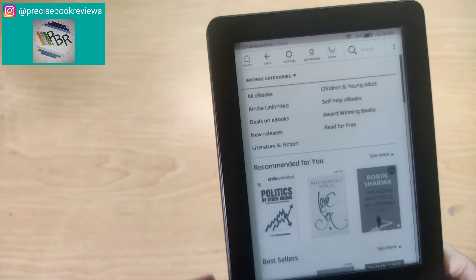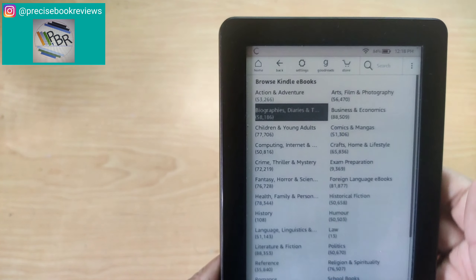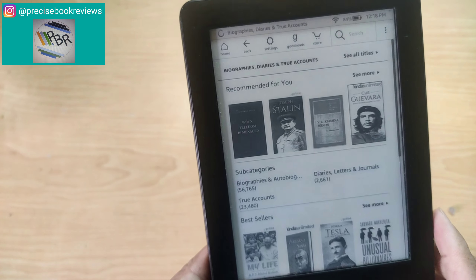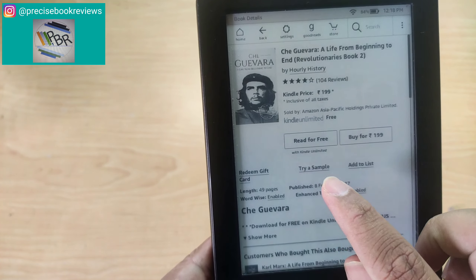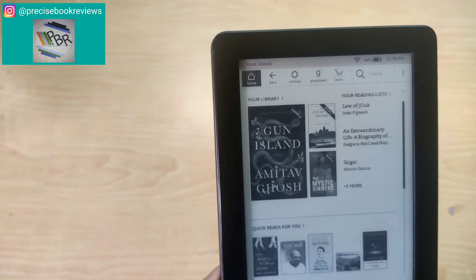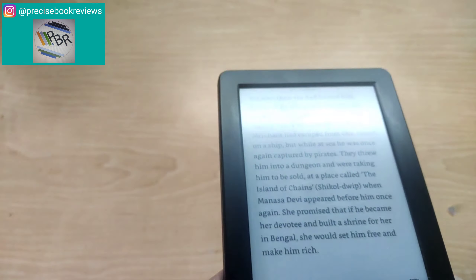Let us go to the Kindle store. You need to be connected to your Wi-Fi. You can go to all e-books and check out some books — let's say I want to read something on biographies. Now I am connected to my Amazon account and you can directly see the books and cover pages. Let's say I want to read about Che Guevara. You can read it for free if you are under Kindle Unlimited. If you want to buy it, you can also try a sample. I already have Amitav Ghosh's Gun Island as a sample — let us open it.